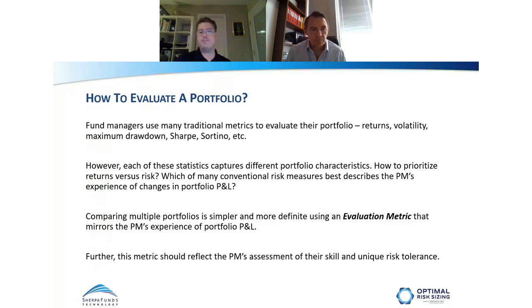Each of these statistics has different descriptive characteristics — some focused on returns, some on risk, some on risk-adjusted returns. But practically speaking, to make an apples-to-apples comparison across multiple portfolios to determine which is the best, we need to drill down to a core evaluation metric that reflects the PM's lived experience of that portfolio in the market — reflecting their lived experience of the changes in P&L. That specific metric needs to reflect the PM's priorities: their risk tolerance, at what point they're getting a tap on the shoulder, and at what point they're uncomfortable with the amount of risk or drawdown.